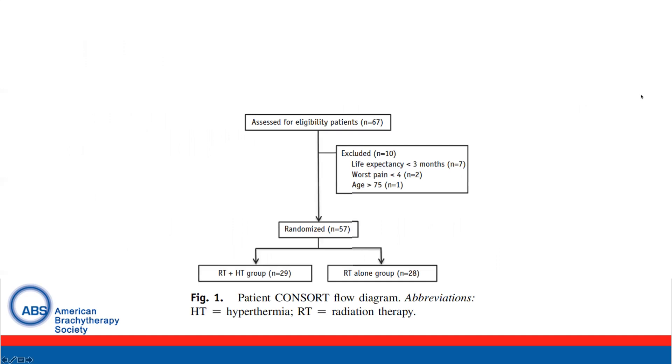This is the CONSORT flow diagram demonstrating that 67 patients were assessed and 10 were excluded, including for a life expectancy of less than three months, worse pain, or age greater than 75. 57 patients were randomized, with 29 in the hyperthermia arm and 28 in the radiation alone arm.